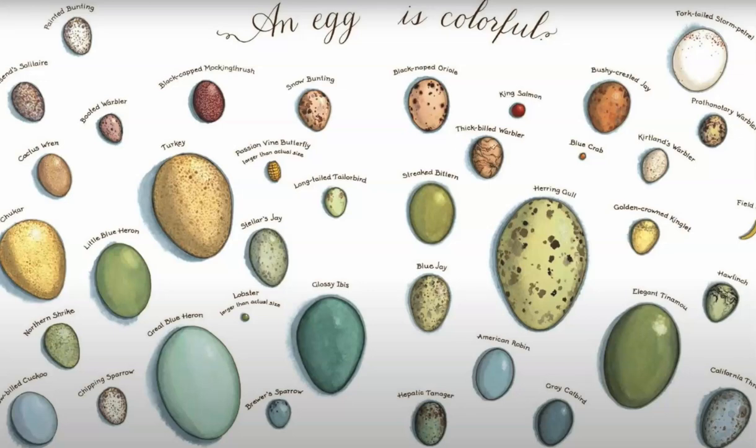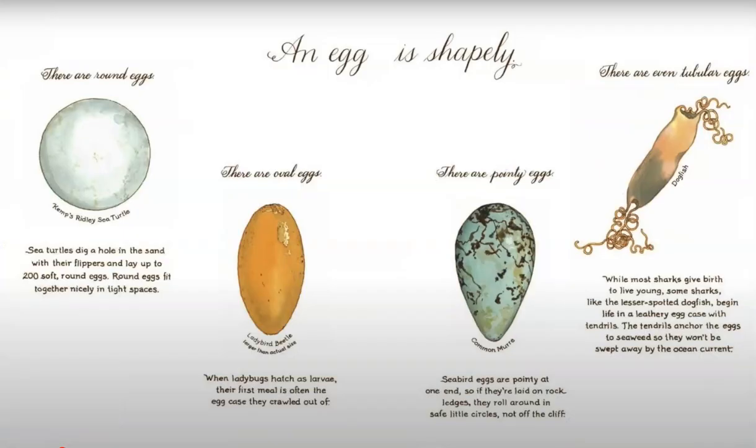An egg is colorful. An egg is shapely. There are round eggs, oval eggs, pointy eggs, and there are even tubular eggs.